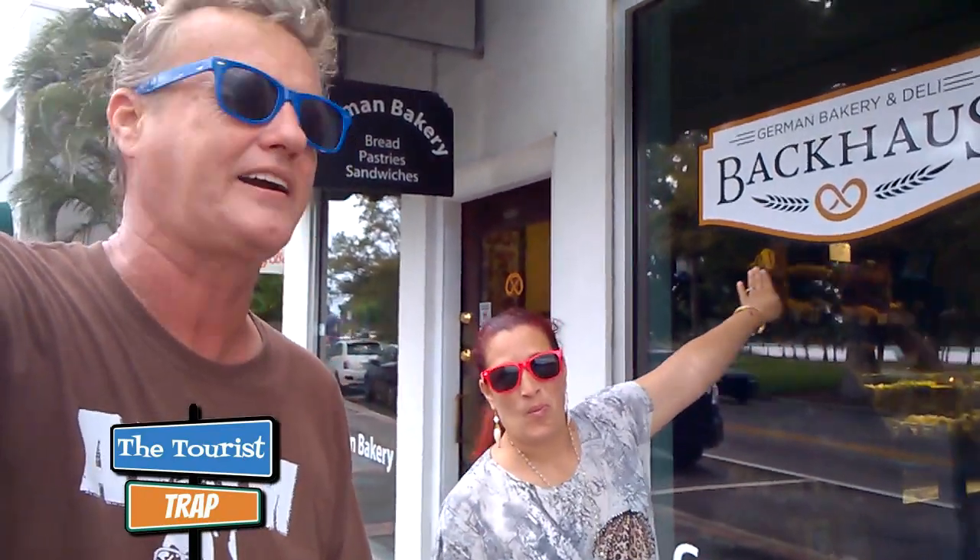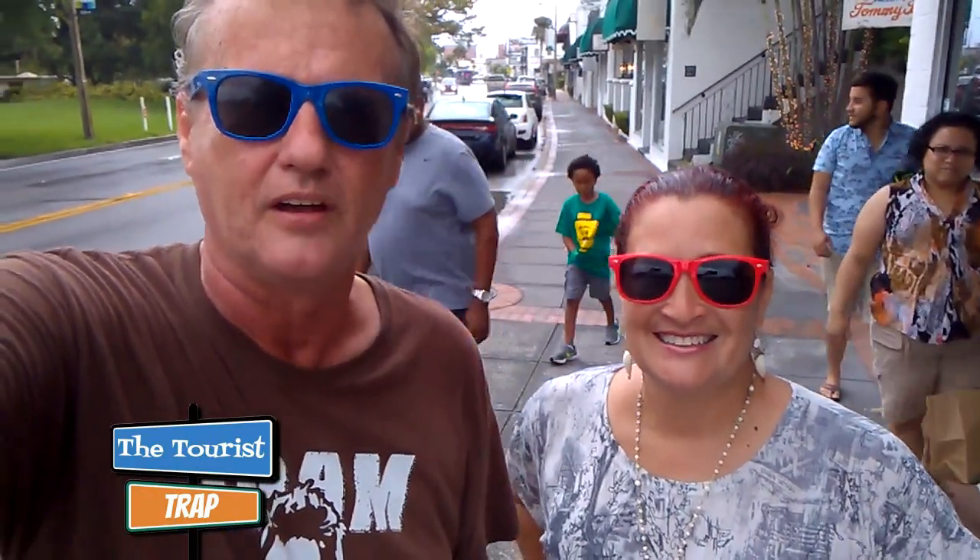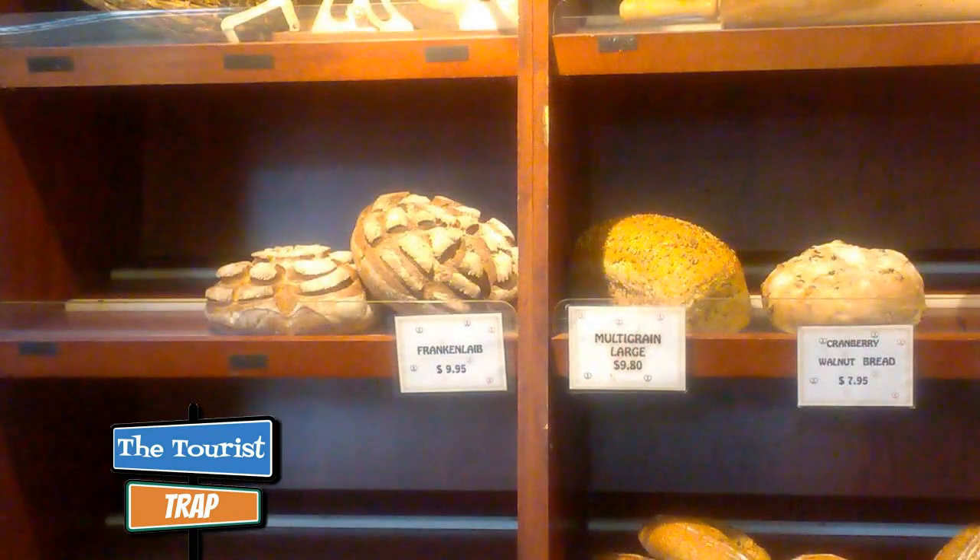This one is no exception — this is the Bacchus German Bakery and Deli here on North Orange Avenue. We're going to go inside and talk to the pastry chef who owns this store, taste a few things, and see what they have as far as German bread and pastries.